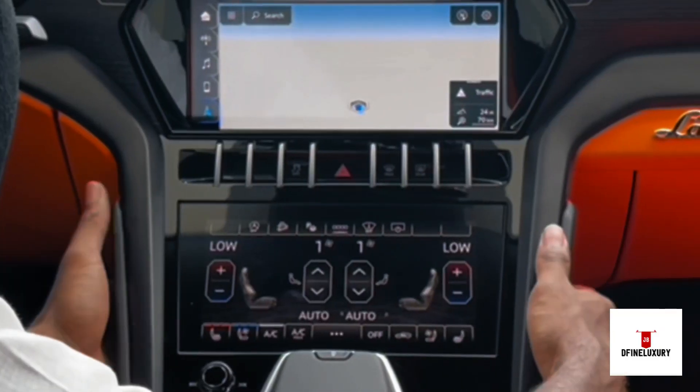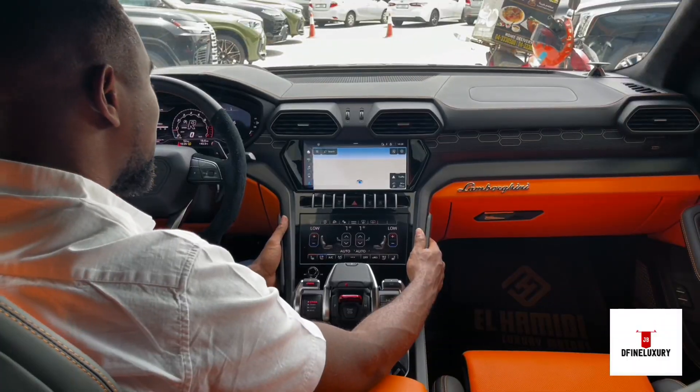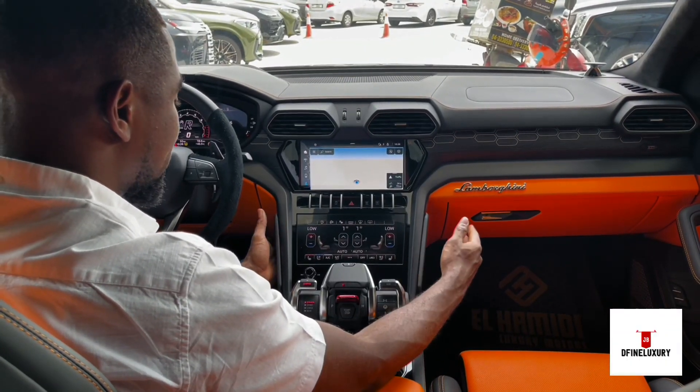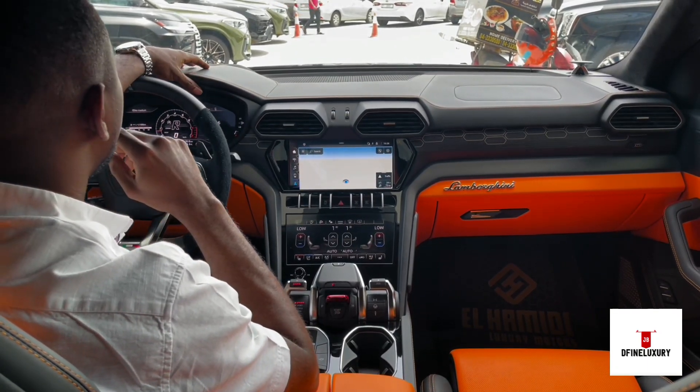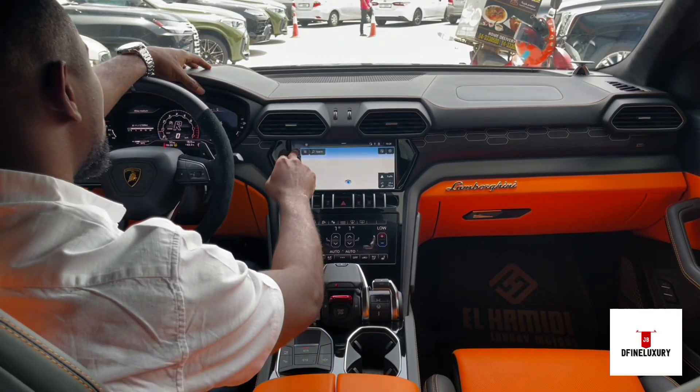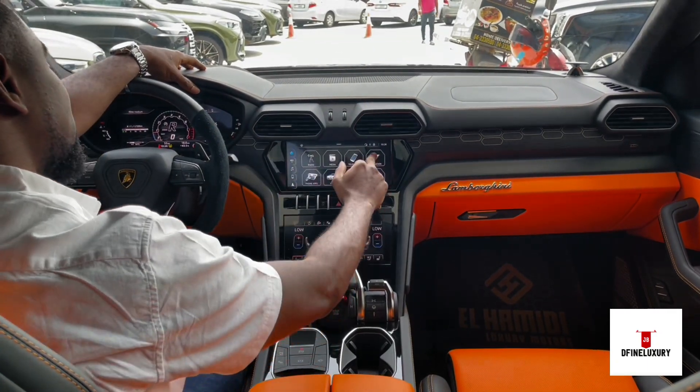Down here, you'll find a climate control system — but it's not just a climate control system. You can actually do your off-roading settings here. For example, if I want to navigate my way to Dubai, here's what I do: Navigation, Search.